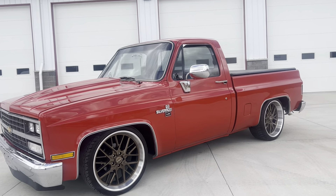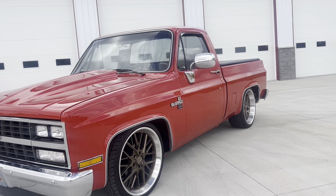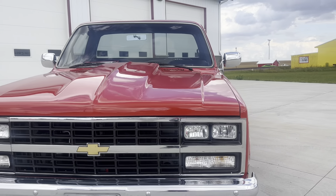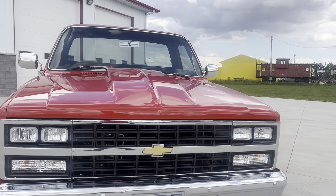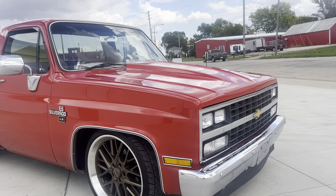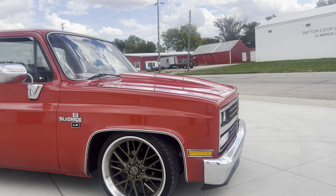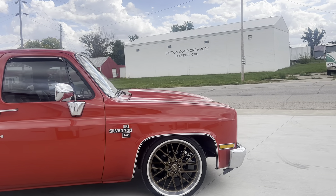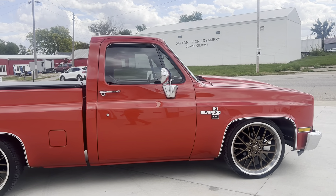This beautiful truck is bright red. Got the newer 90s style front grille and headlights in it. This truck has an LS2 automatic overdrive transmission, power steering, power brakes, vintage heat and air conditioning.